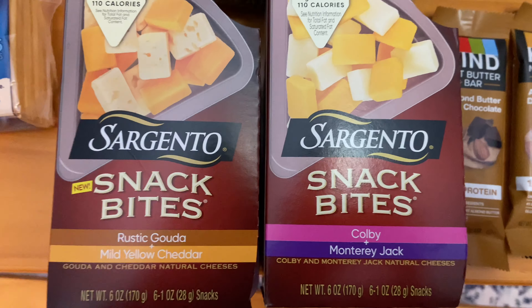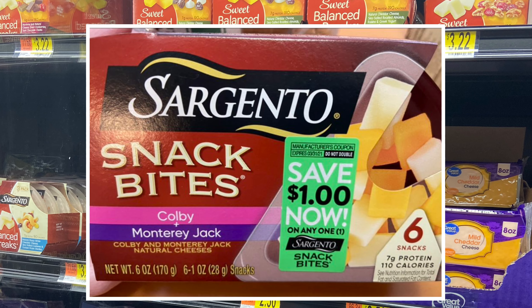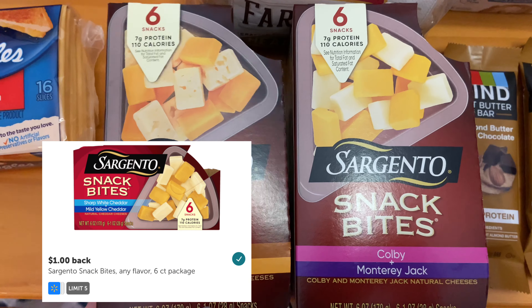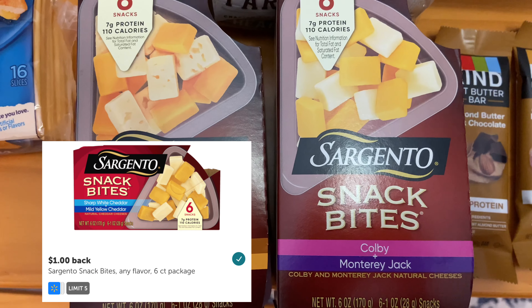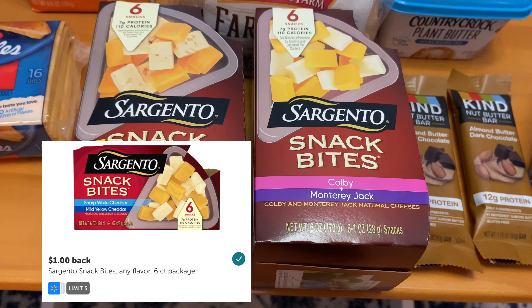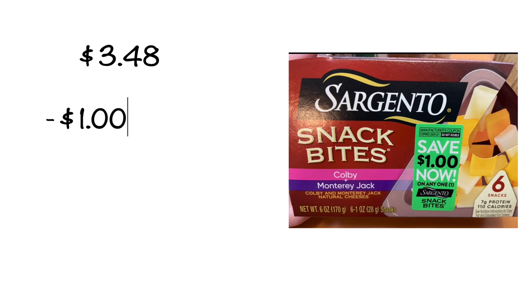These Sargento snack bites had a $1.00 peely on them in the store, so I wanted to get two of them — I had a limit of five. These are priced at $3.48 per container. I received $1.00 off in store and Ibotta was giving me back $1.00 as well, making the ending cost only $1.48 per container.